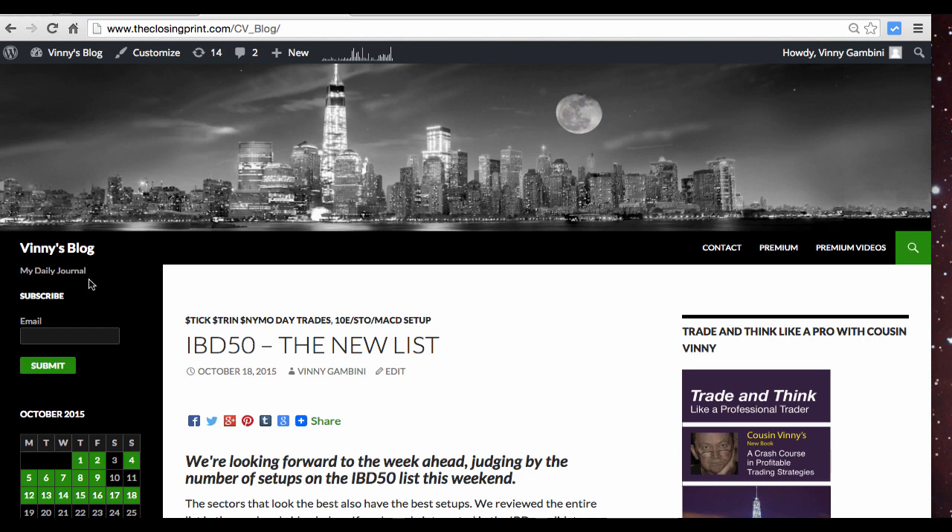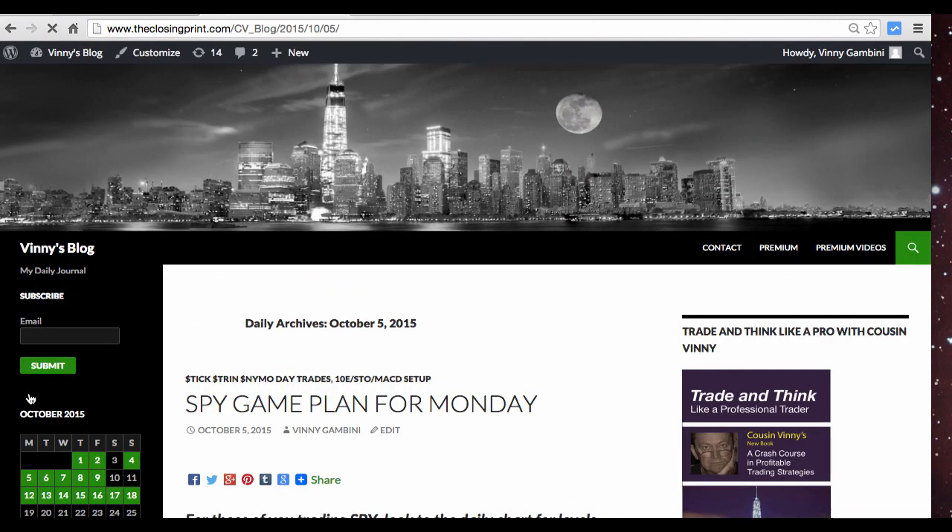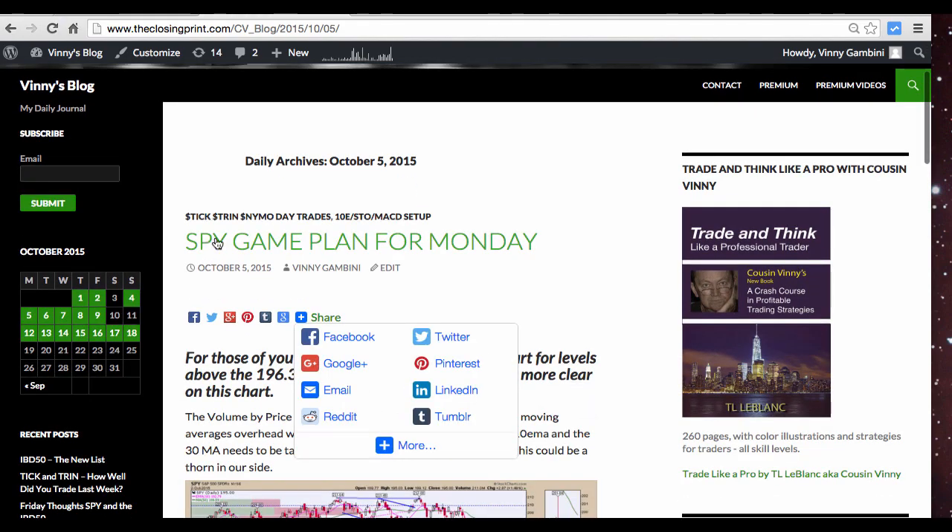First thing you want to do is subscribe to my blog. This is a spam-free site, it costs you nothing. You get on the email list and each day I cover a topic and I typically cover the thoughts for the day in a game plan.